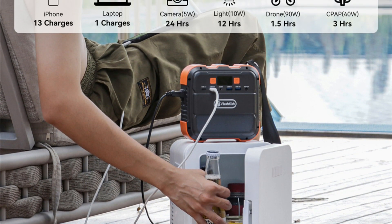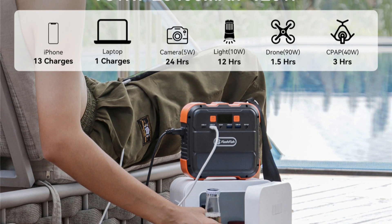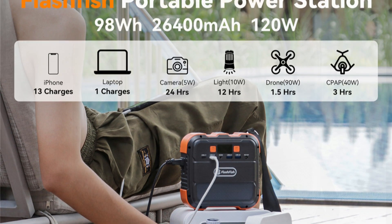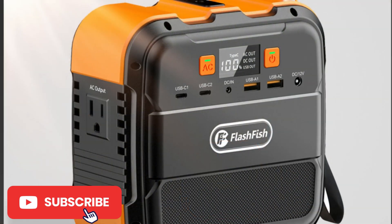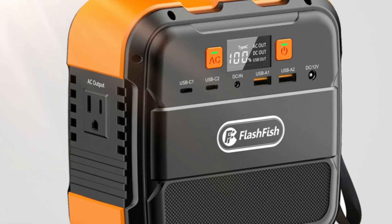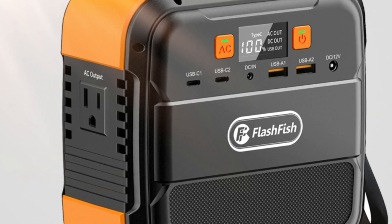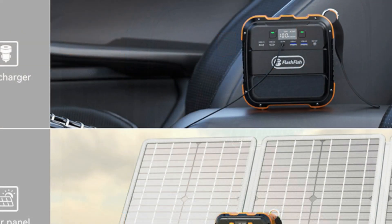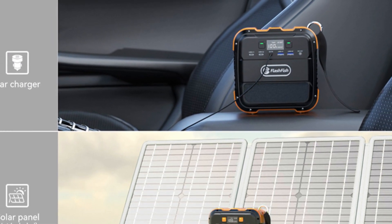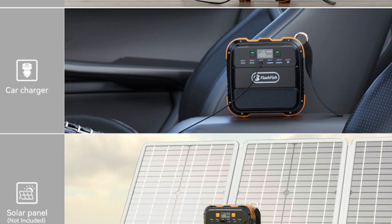Despite its small size, the French Franks Flashfish 110V 120W Portable Power Station is equipped with a 98WH lithium-ion battery that can provide reliable backup power for a range of devices, including smartphones, cameras, drones, and laptops. It also features multiple output options, including AC, DC, and USB ports, which makes it versatile enough to power a range of devices. The generator can be charged via solar panels, a wall outlet, or a car charger, making it easy to recharge on the go.